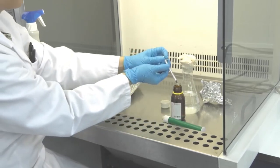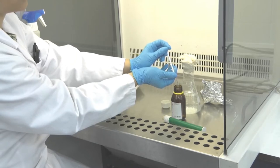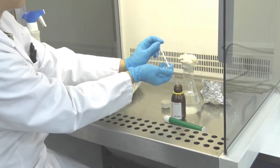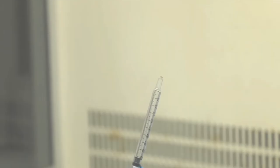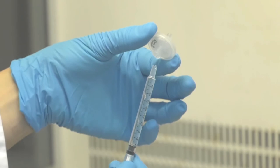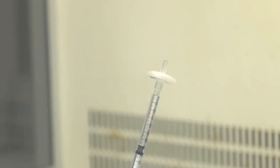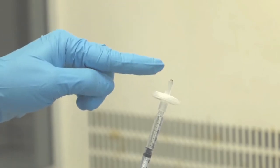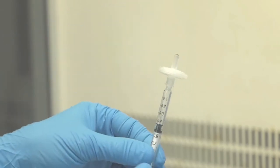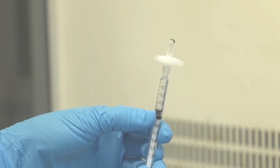To measure the volume of the concentrated solution, we will use a syringe. Other items to measure volume can also be used. It is important to displace any air bubbles contained in the syringe. We will also attach a 0.22 micron filter to perform sterile filtration. It is important to fill the empty volume of the filter and then select the appropriate volume.